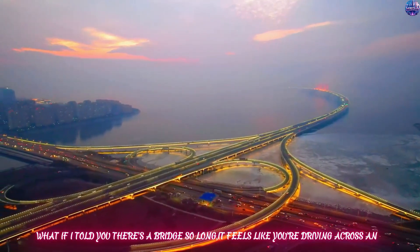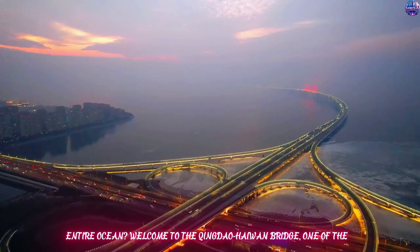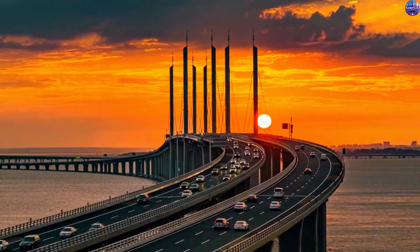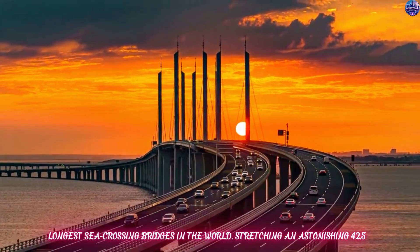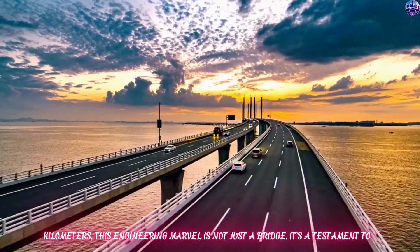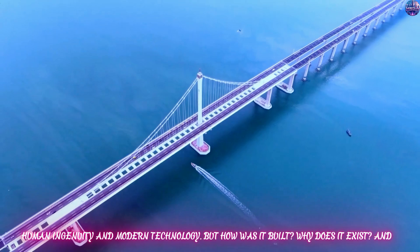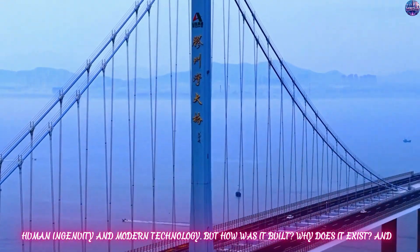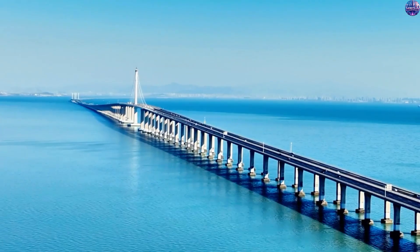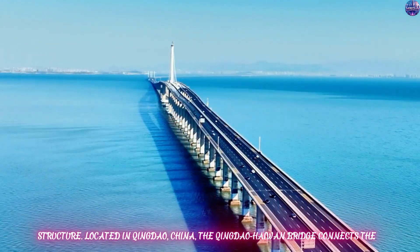What if I told you there's a bridge so long, it feels like you're driving across an entire ocean? Welcome to the Qingdao-Haiwan Bridge, one of the longest sea-crossing bridges in the world. Stretching an astonishing 42.5 kilometers, this engineering marvel is not just a bridge — it's a testament to human ingenuity and modern technology. But how was it built? Why does it exist? And what makes it so special? Let's take a deep dive into the story of this incredible structure.